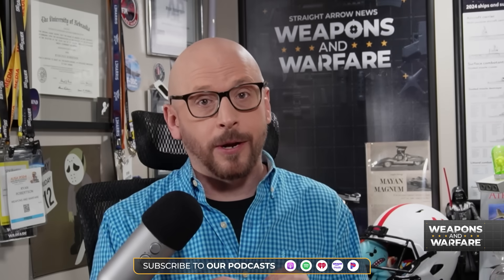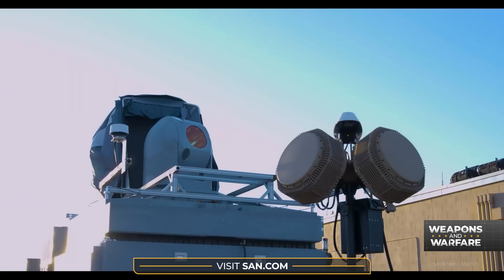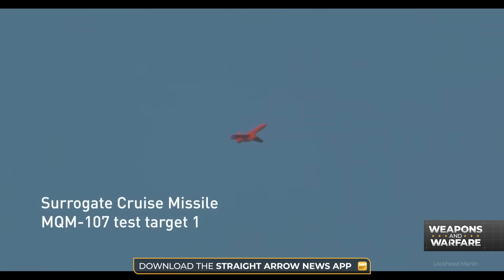The Helios, though, very real. It's the first tactical laser weapon system to be integrated into an existing US naval vessel. Lockheed delivered the 60-plus kilowatt weapon system back in 2022, as well as another land-based version for testing.